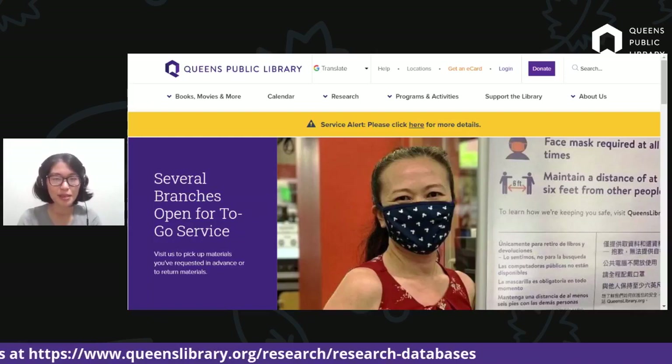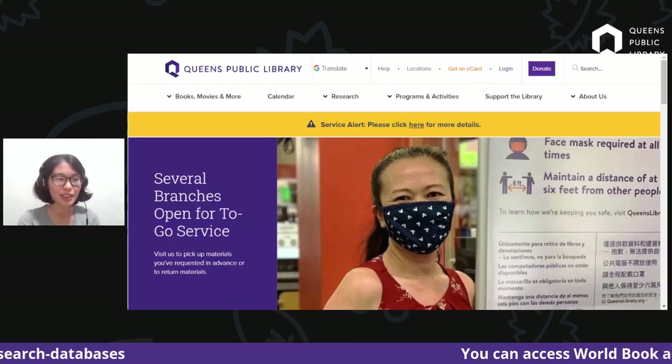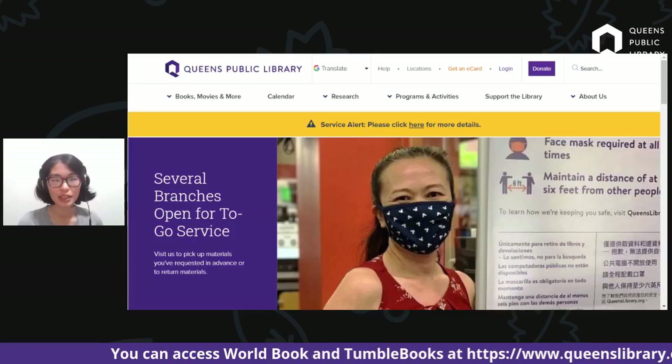Hello and welcome to Queen's Public Library's program where we're going to be covering Tumble Books and World Book Online in relation to Halloween. My name is Miss Jo from Hunters Point Library.